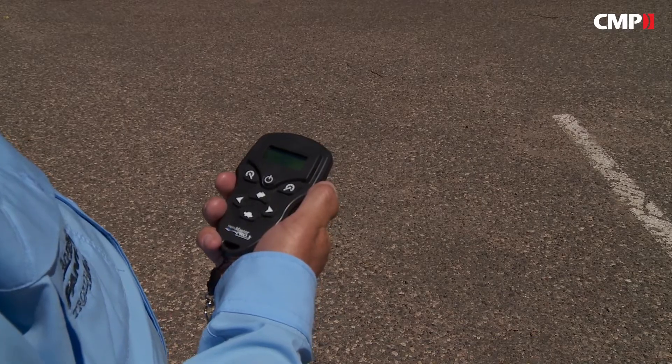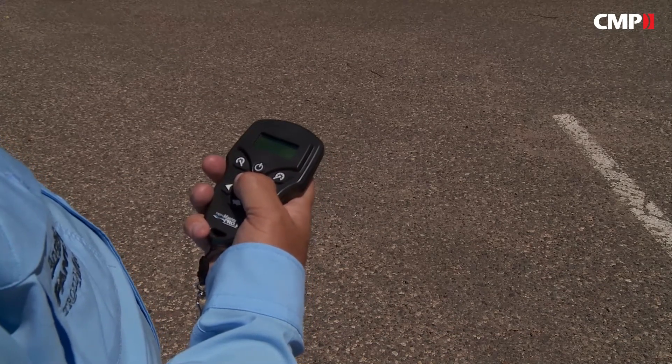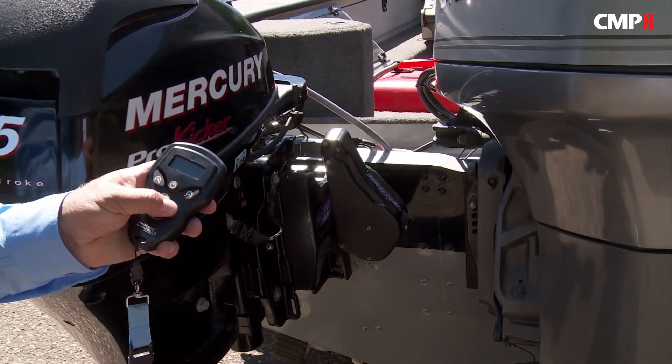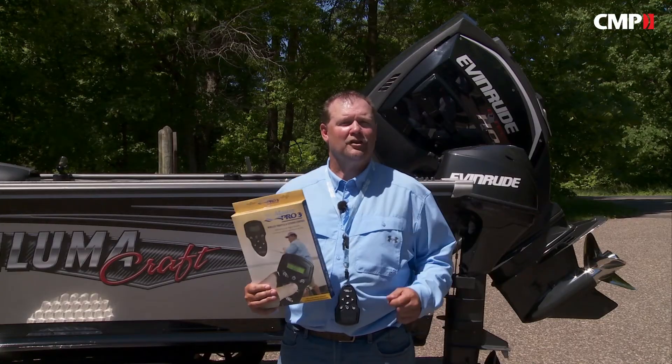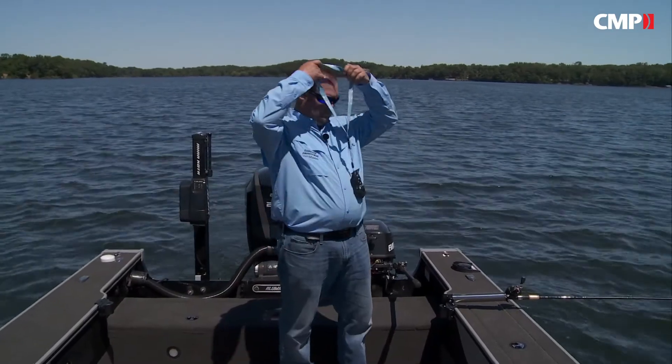The Trollmaster Pro 3 Plus incorporates a water-resistant ergonomic wireless remote that features a backlit display, and it's compatible with all Panther brand electro-steer units to steer your kicker engine. The compact wireless remote runs on AAA batteries and fits in your pocket, or it can hang around your neck with the provided lanyard.